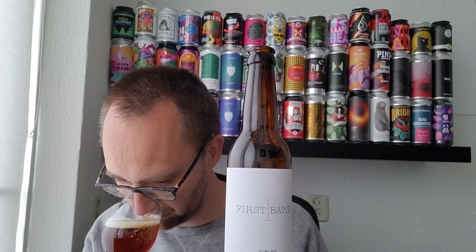It's got that earthy, nutty, sweet malty thing going on. That stays on pretty nice. Let's have a sip.